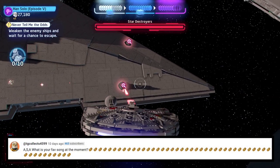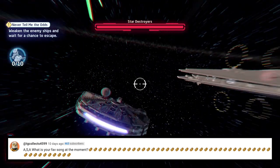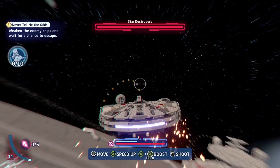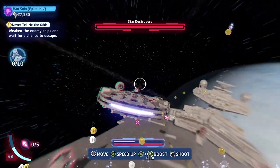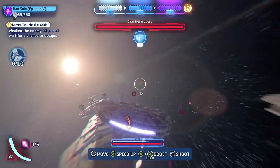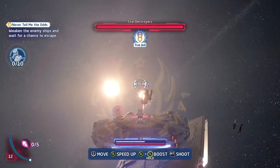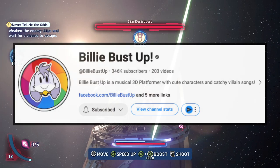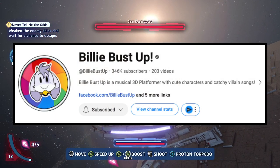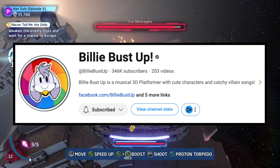Next question is from TG Collects, who says: ASA, what is your favorite song at the moment? I like how you say 'at the moment,' because you're probably like me — you pretty much always have a favorite song in your mind, but never a favorite song forever. I love a lot of music and listen to a ton of it — it's always different. Right now, one song that comes to mind is from an indie animation game called Billy Bust Up. It's going to be a platform game, but it's also going to be a musical, which is just really cool.